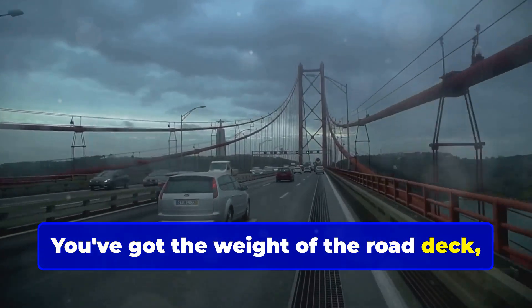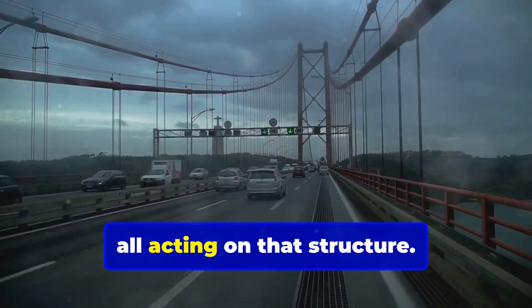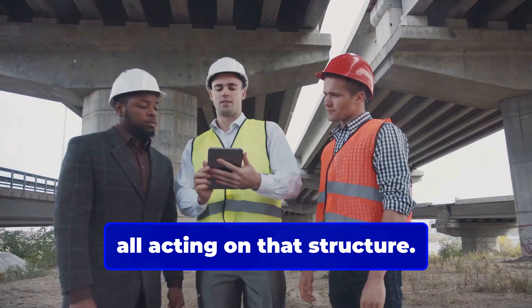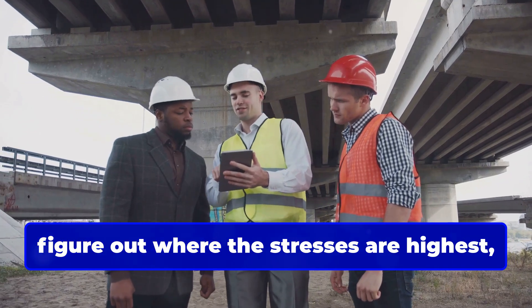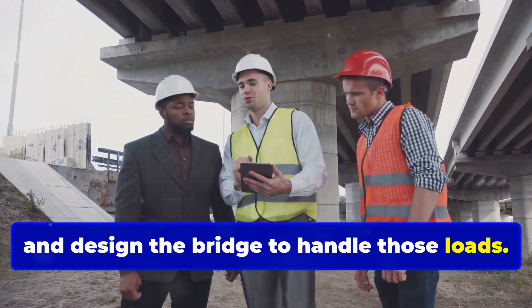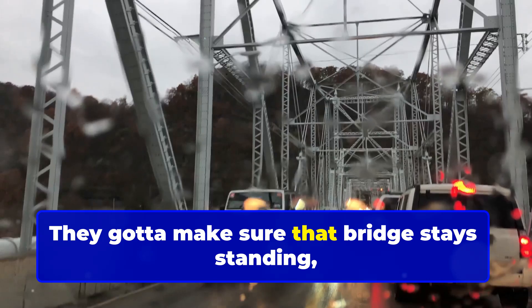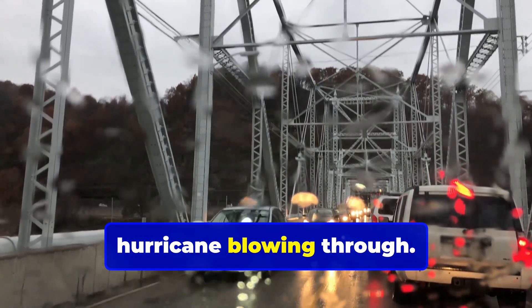You've got the weight of the road deck, the pull of the cables, the force of the wind — all acting on that structure. A structural engineer's job is to analyze all those forces, figure out where the stresses are highest, and design the bridge to handle those loads. They've got to make sure that bridge stays standing, whether there's a traffic jam or a hurricane blowing through.